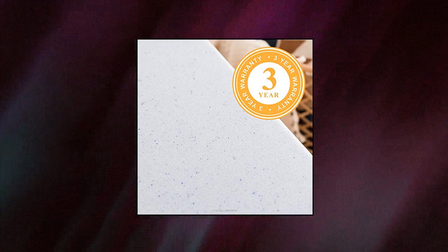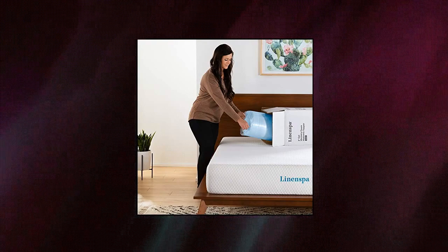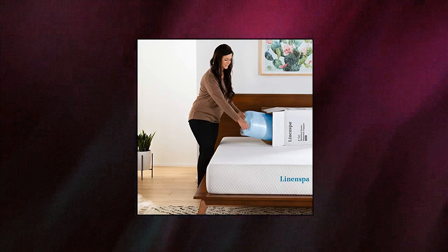The 3-inch topper will hug your body more than the 2-inch topper. A comfortable and affordable way to rejuvenate an old mattress, soften a hard mattress, and prolong mattress life — backed by a 3-year warranty.